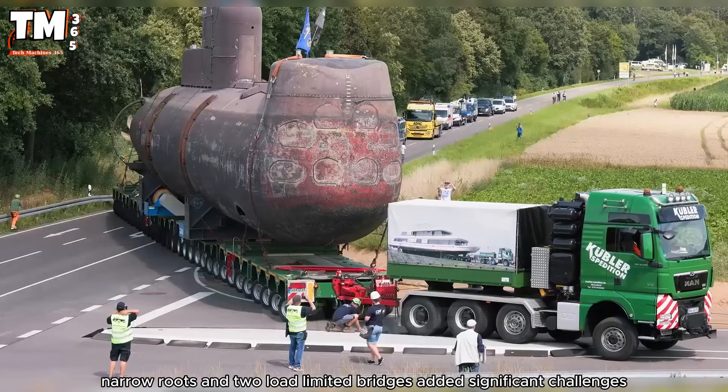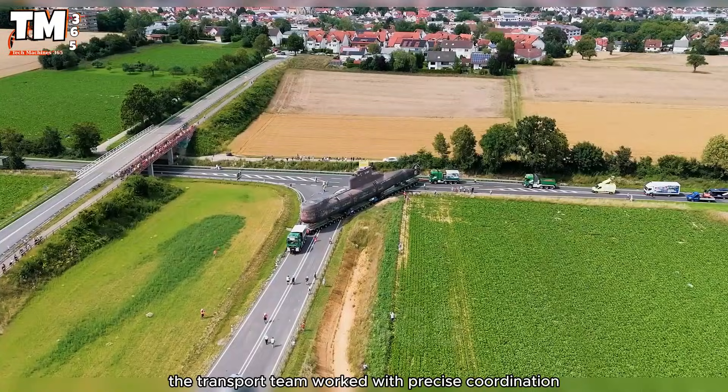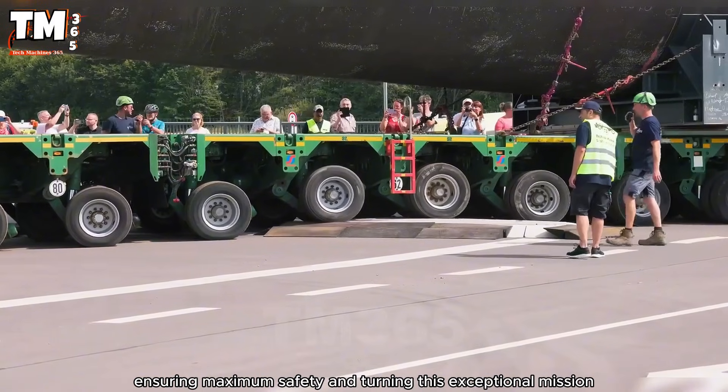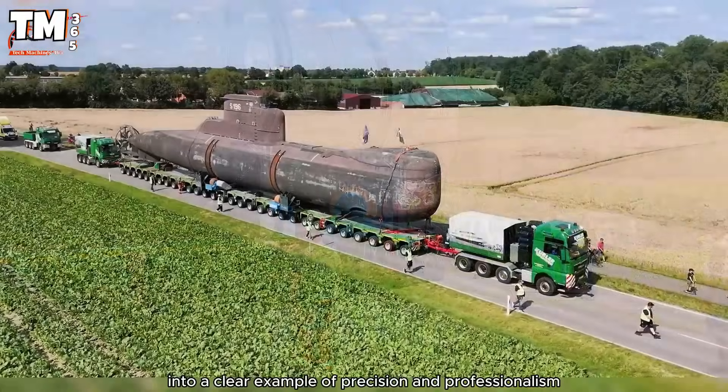Narrow routes and two load-limited bridges added significant challenges. The transport team worked with precise coordination, ensuring maximum safety and turning this exceptional mission into a clear example of precision and professionalism.